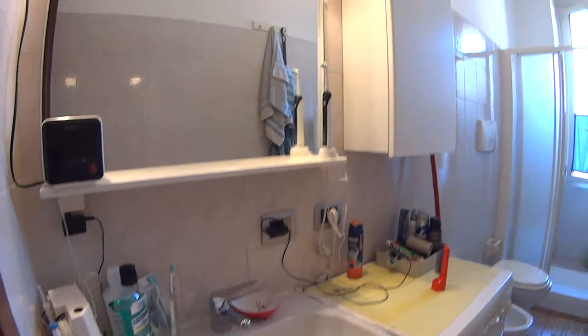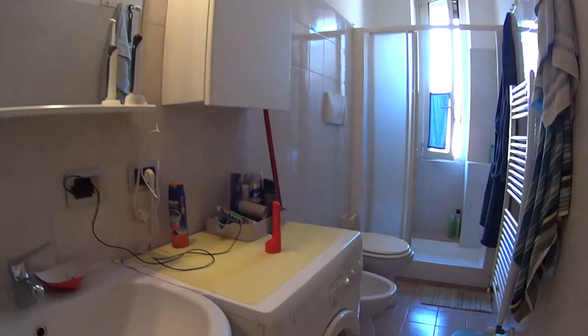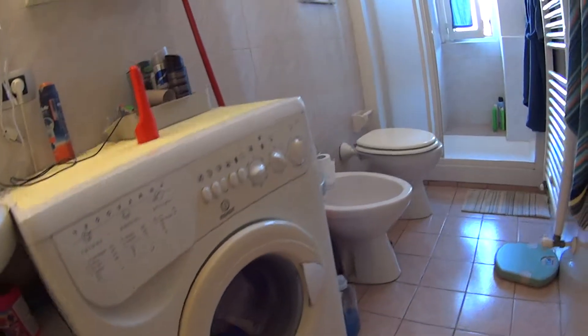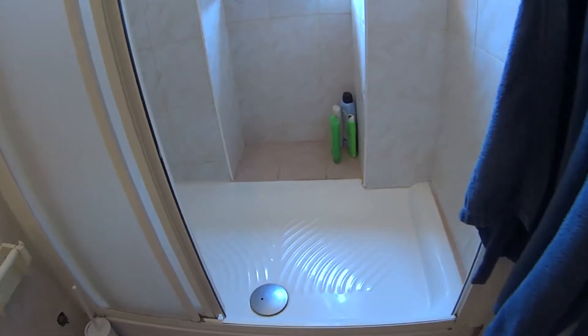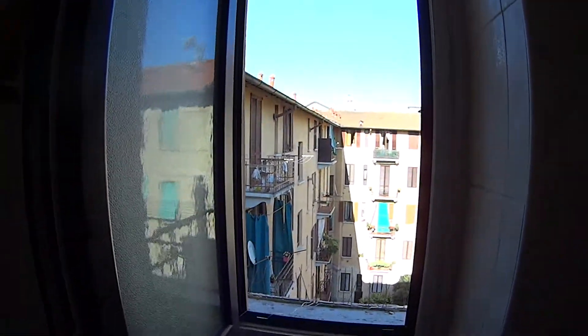As for the bathroom, we find the sink with a mirror on top of it, the washing machine and the toilet of course — both the bathroom and bidet — and at the end we have the box shower, which is pretty spacious. Again, we have a little window onto the courtyard.